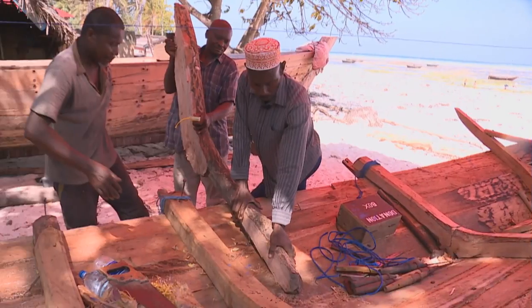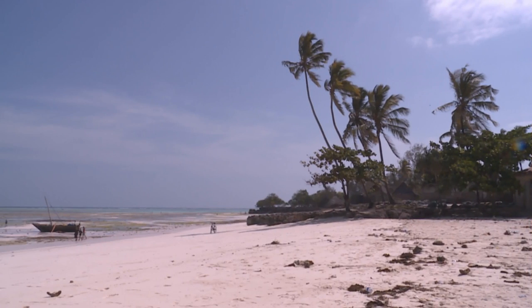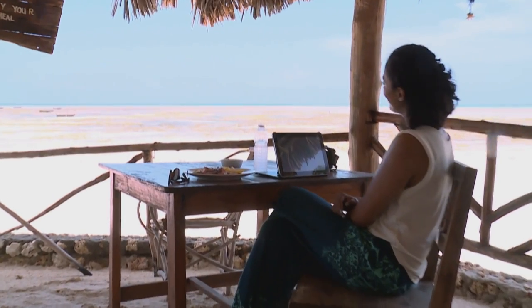Looking back at all the memories captured that day, Kriya reflects that Nungui is a truly picturesque part of Zanzibar with its white sandy beaches and turquoise blue waters. Getting to see the turtle sanctuary was a dream come true, and seeing how dhows are made was a reminder that it really is an art. She settles in to enjoy the view over lunch, as we're promised we'll be back in Zanzibar soon.